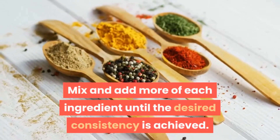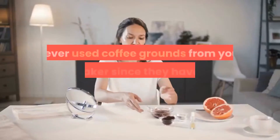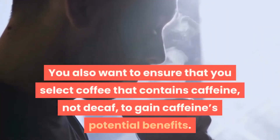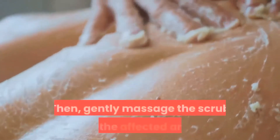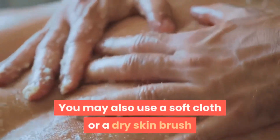If you have dry skin, you can try adding a little coconut or olive oil. Use only freshly ground coffee — never used coffee grounds from your coffee maker since they have already been damaged. You also want to ensure that you select coffee that contains caffeine, not decaf, to gain caffeine's potential benefits. Then gently massage the scrub into the affected areas, avoiding rubbing it in.